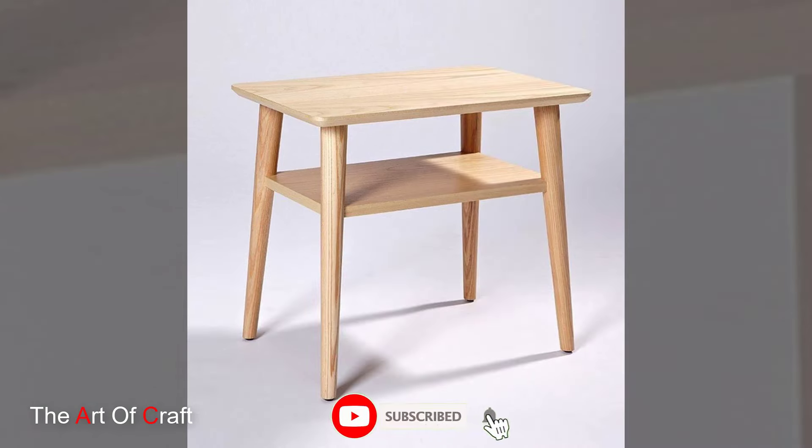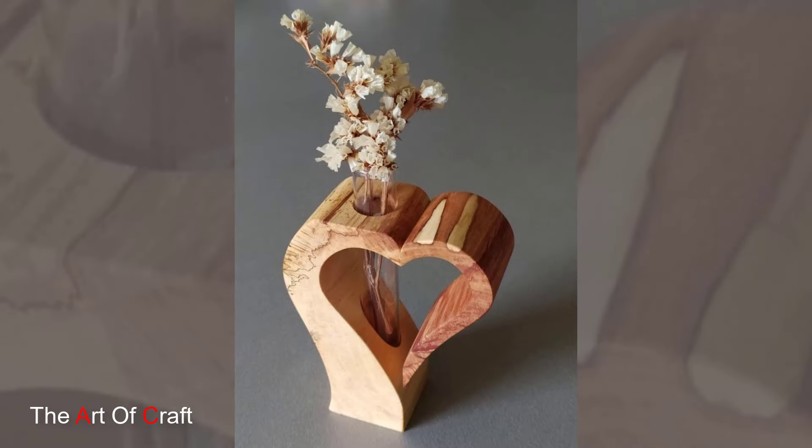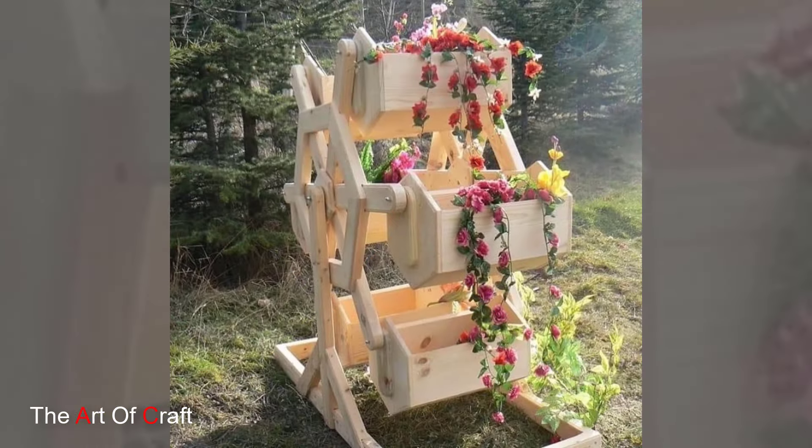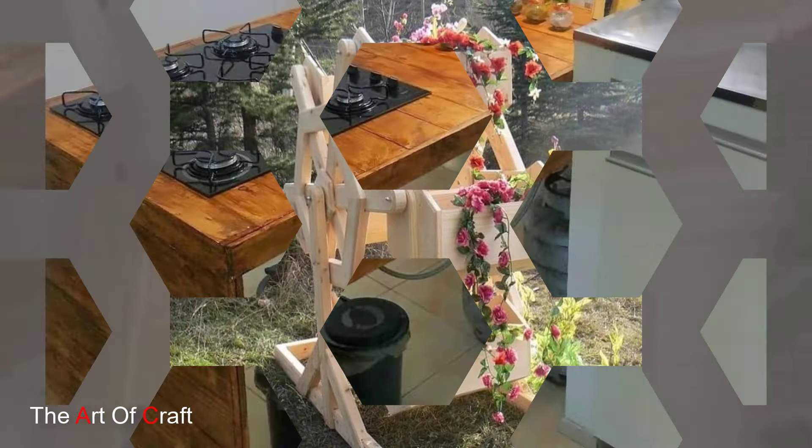Now that we have explored the wood types, let's delve into some popular furniture styles. Mid-century modern is an iconic style that emerged in the mid-20th century, known for its clean lines, tapered legs, and focus on functionality.